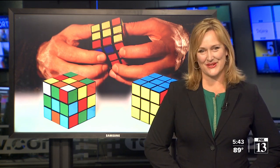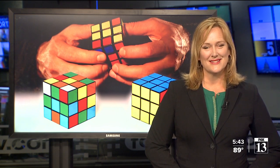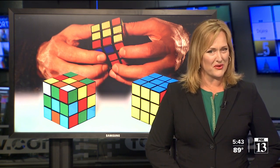7th and 8th grade math students at Elk Ridge Middle School in South Jordan spent their last day of school solving Rubik's Cubes, all to make some mosaics. Fox 13's Lauren Steinbrecher shows us how their math skills, combined with some teamwork, turned into something positively Utah.